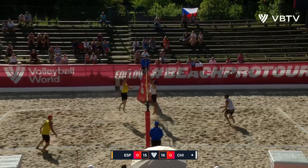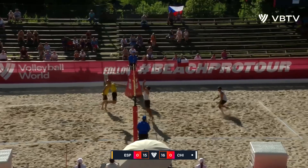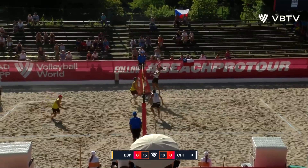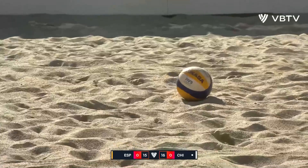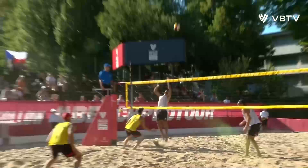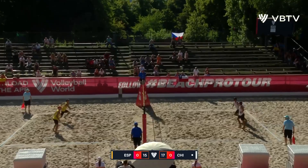And now it's Marco Grimald with the dig. Spain scrambling. And another dig, this one from Marco Grimald. The line shot is now dug. This is maybe more digs in this rally than we've had in the entire match so far. And the short line from Marco Grimald will do it as Chile pushes their lead to two with a perfect touch on that short line. Just two points — it's been a very well played, very close match. And it's Marco Grimald back to serve.